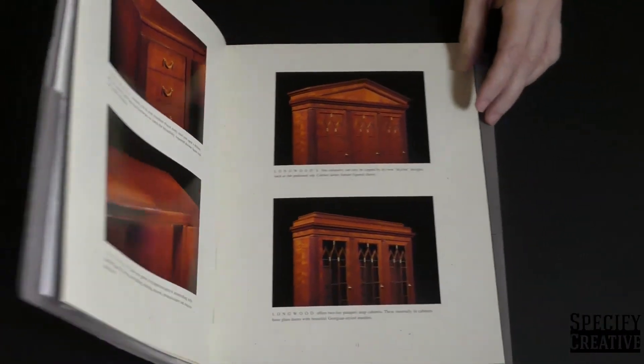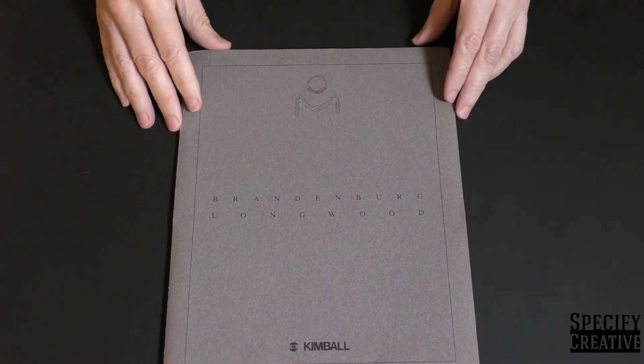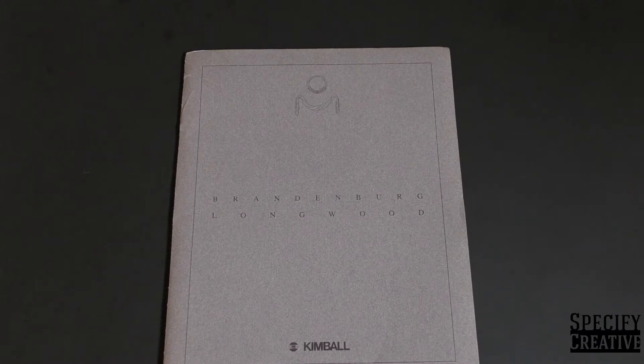That's our press kit from the year 1993. Everything here would soon shift to a digital format, and these materials would become museum pieces. That's all for now — follow us on social media for more episodes from the portfolio.